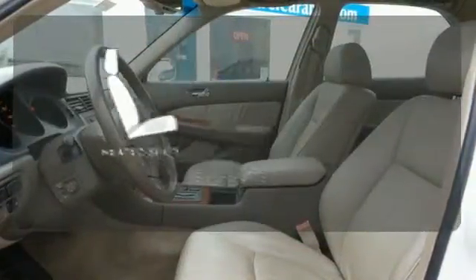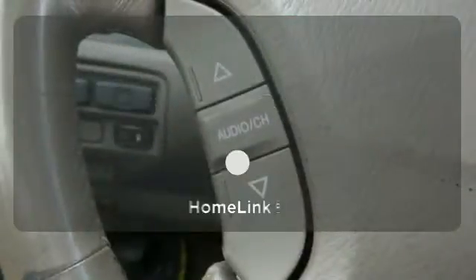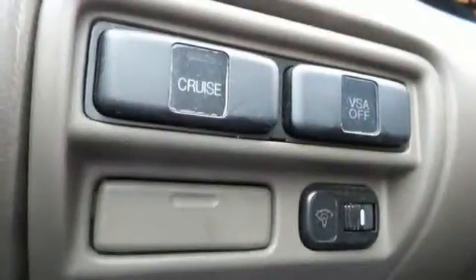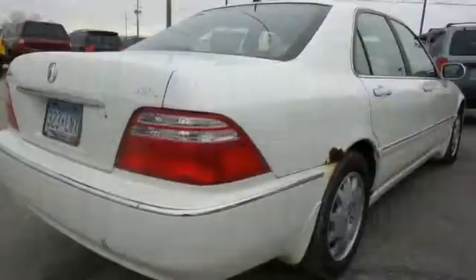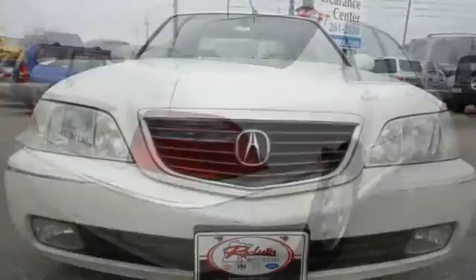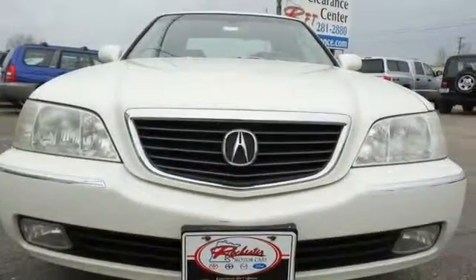Wrap yourself in the comfort of heated seats. Doors open and your path is well lit with HomeLink. Acura has always been a pioneer in automotive innovation, and the RL is a prime example with the latest in high tech features for your comfort, convenience, and safety.